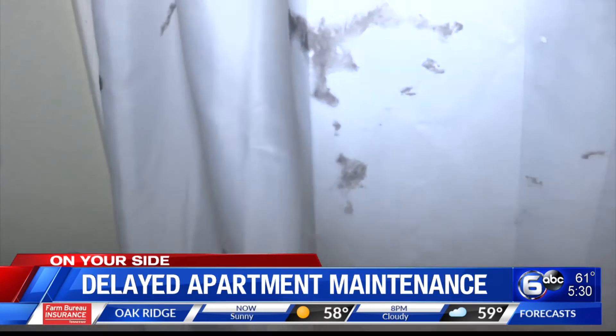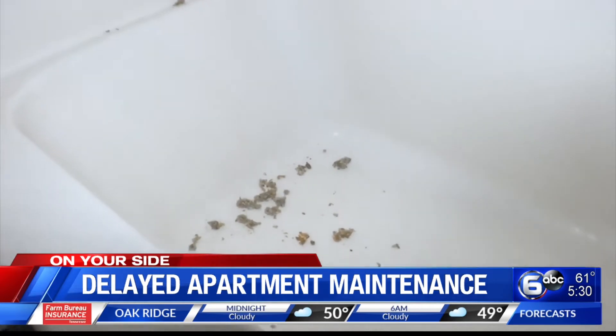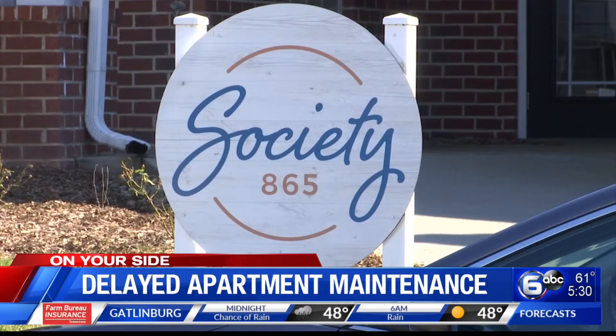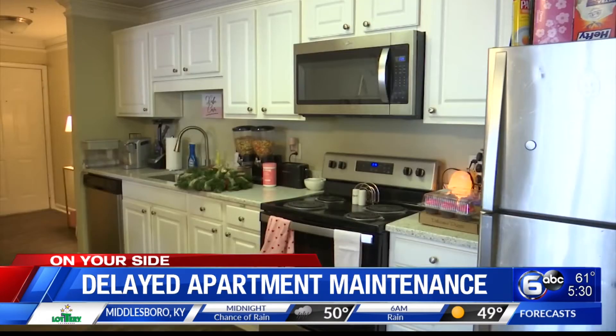Chloe is a sophomore at the University of Tennessee. While going to class full-time, she also works. Since August, she's lived at Society 865 Apartment Complex. She says it's a nice community, close to campus. The apartment is shared with two other co-eds, and her rent is $735 a month.